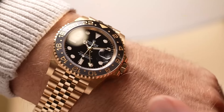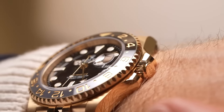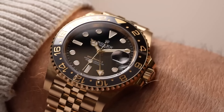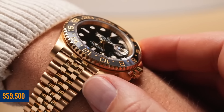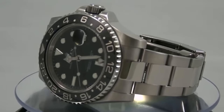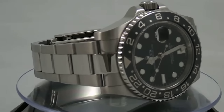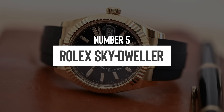Then there's the eye-catching GMT Master 2 in 18-carat yellow gold and stainless steel, featuring a striking two-tone bezel and a Jubilee bracelet. After a price hike earlier this year, it's now pushing the upper limits of its list price, peaking at about $59,500. Both of these GMT Masters are quite the stars; however, they are currently close to their maximum price limits. So if you're considering one, they're worth short-listing — just maybe hold off on pulling the trigger and watch the prices a bit longer.